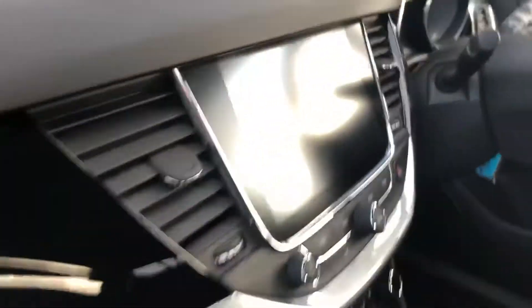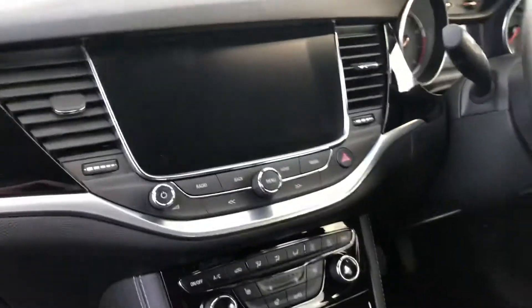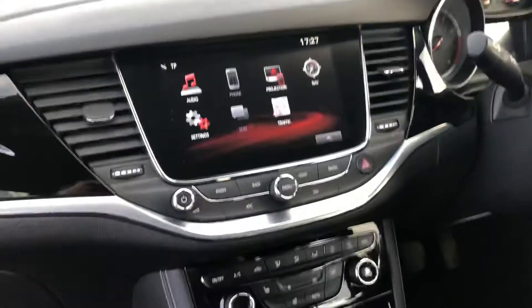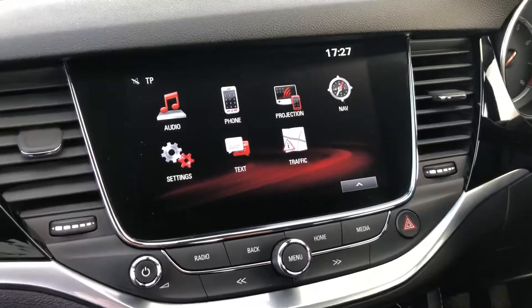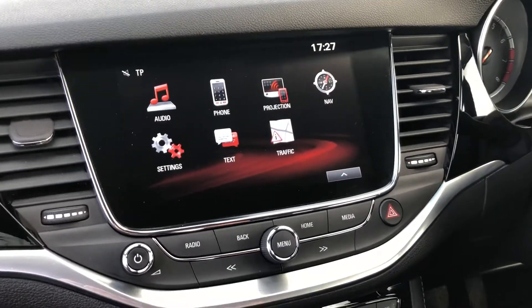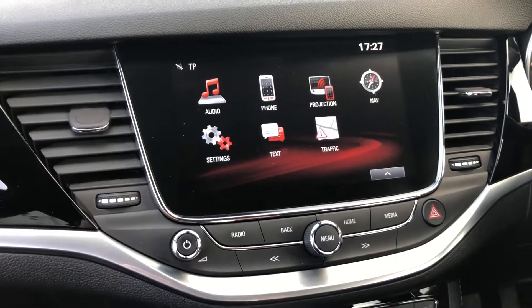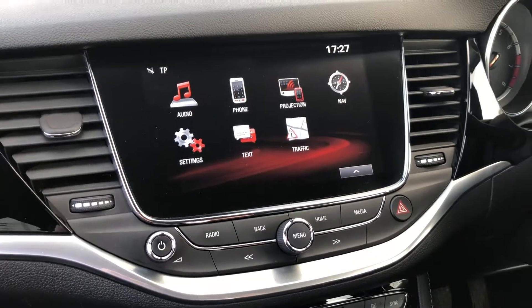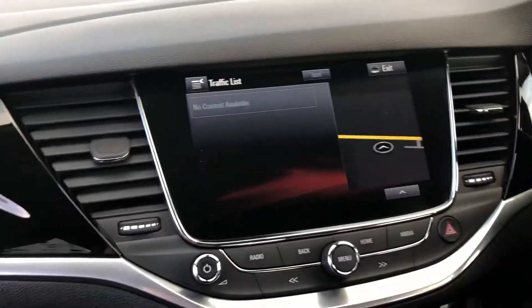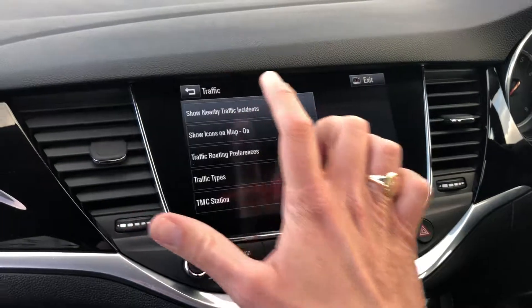This is the Elite with sat nav, so you've got satellite navigation. This system is quite good actually — this is the IntelliLink system. It's got four stars on What Car, and here you've got navigation projection, which means it has Apple CarPlay and Android Auto. If you've got one of those phones you'll be able to put some of your apps onto the system. You've got a digital radio there, and it will also tell you what traffic is in the area, which will load up once you're back out on the road with your sat nav running.